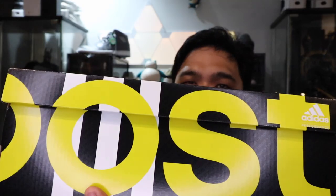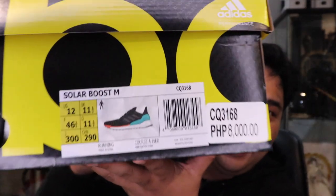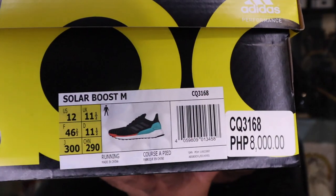As you guys can see, this is a boost shoe with the black box with the boost logo here on the side. And as you can see here at the image on the tag, this is the Adidas Solar Boost.